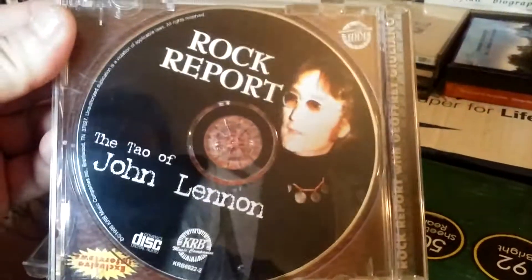Here's an interview disc. And here's another one — this one is of Bob Dylan.